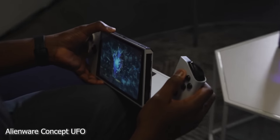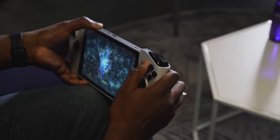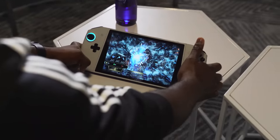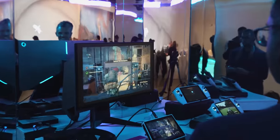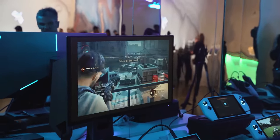Dell showcased a lot of new laptops, but one I really liked was the Alienware Concept UFO — a portable PC, switch-style if you want to call it that. I have a video for that on the channel. It's basically taking PC gaming on the go with the full power of Windows. I hope Dell makes this because I think it's truly awesome and gamers really love it.